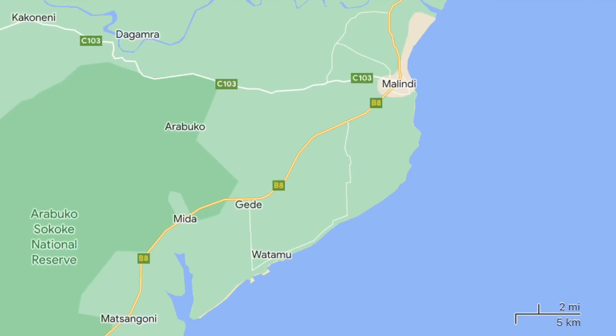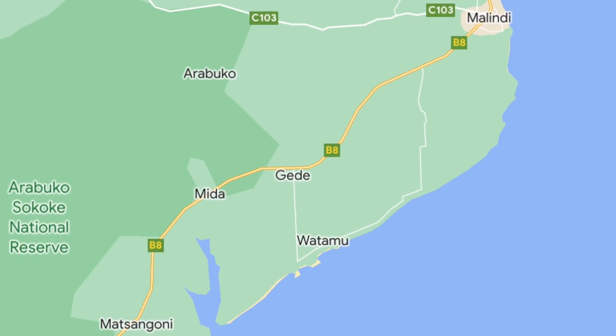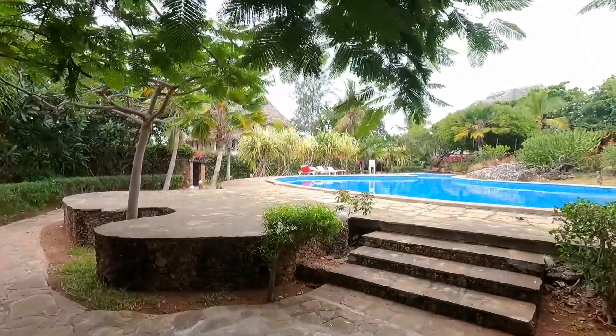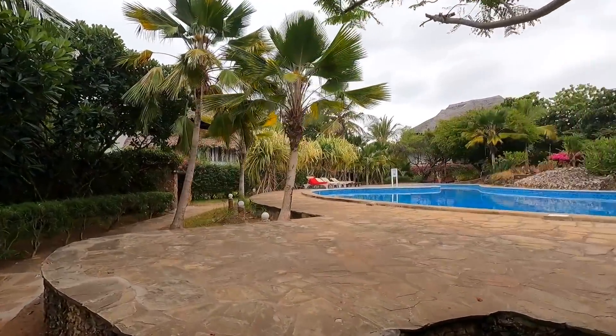Good morning and welcome back. Today I'm finishing off the Malindi video by heading out of Malindi — going south towards Watamu, as there is a notable place of interest called the Gede Ruins. I need to take a tuk-tuk, which is around 25 minutes south along the same road I came in on the matatu from Mombasa.